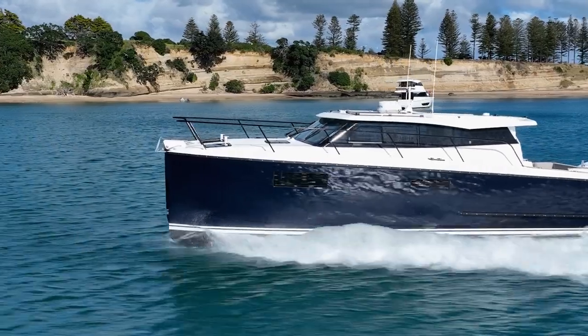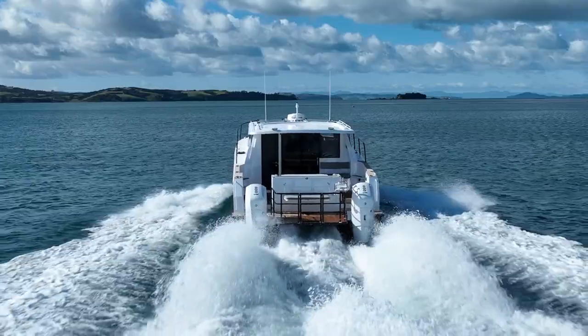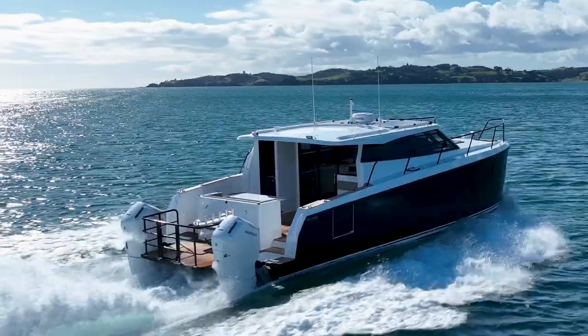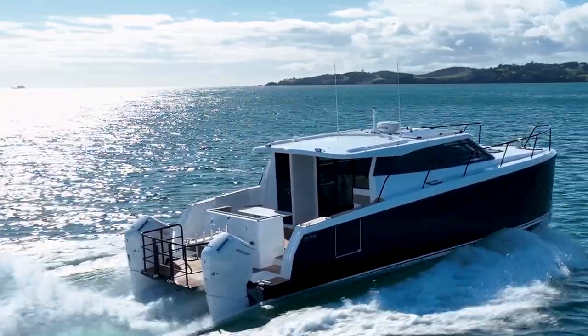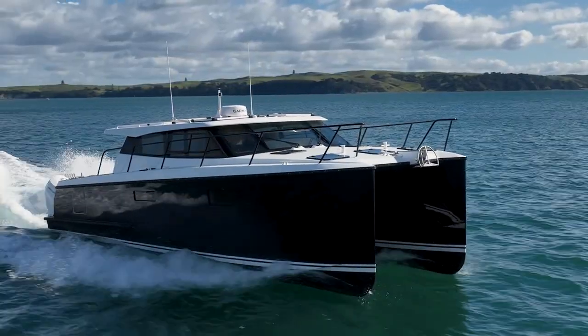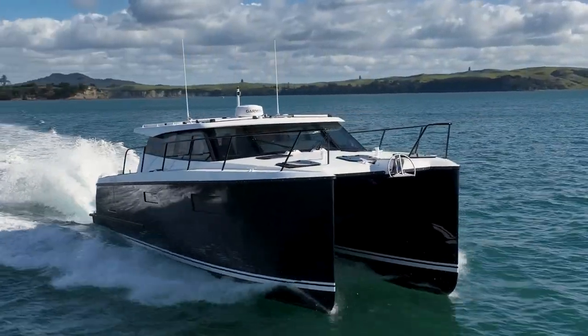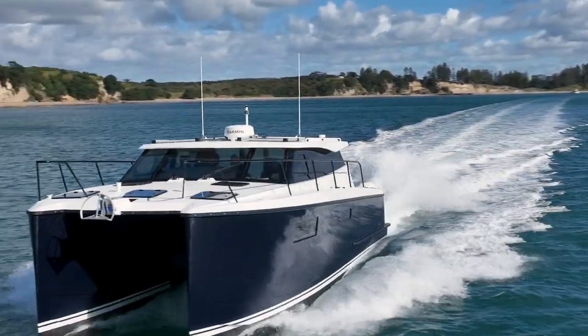This boat is built tough — it's 6mm running surfaces, 5mm topsides, and 4mm superstructure. The roof, however, is all composite, and that's done for a reason: it reduces weight and also allows them to put some nice soft curves in the styling.